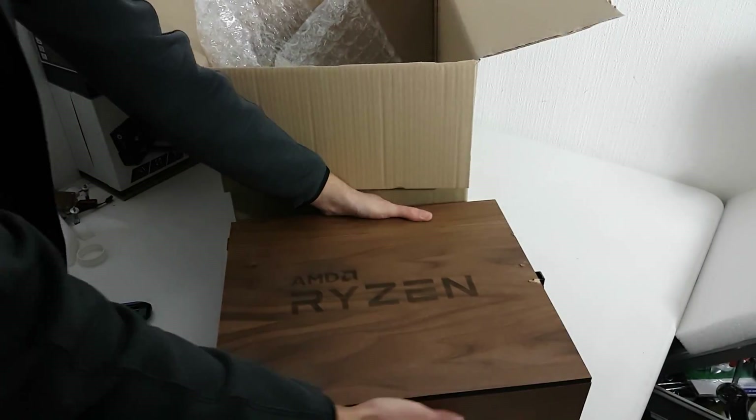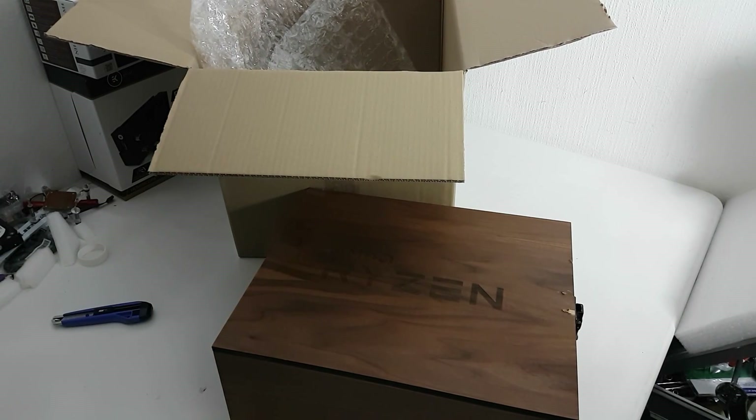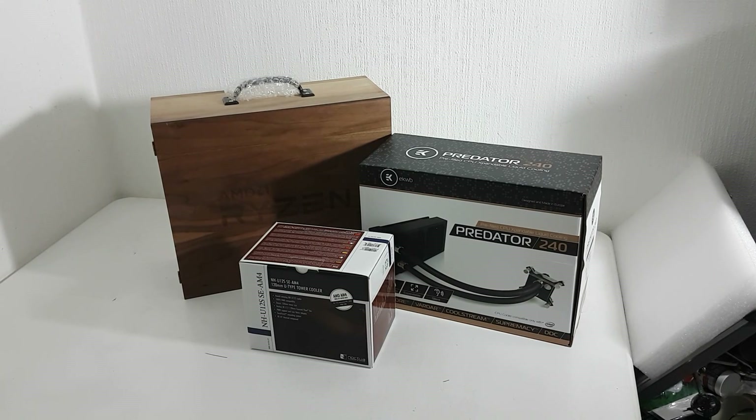Look at that — a really nice Ryzen box. So as you can see, these are the three components that AMD sent for the review: the Predator 240, which is going to be excellent for overclocking; the Noctua cooler, totally silent and really great; and that lovely wooden box over there that we're going to open up right now.